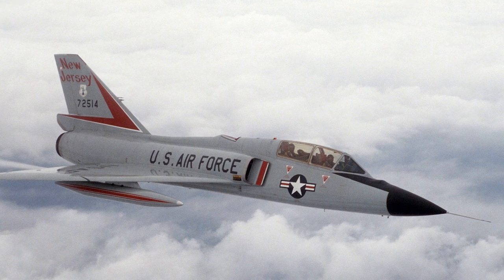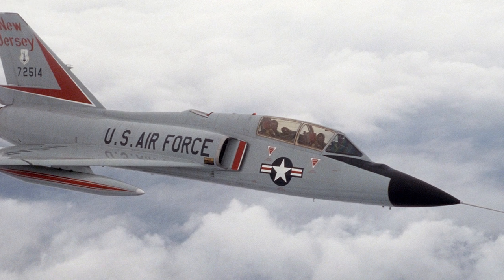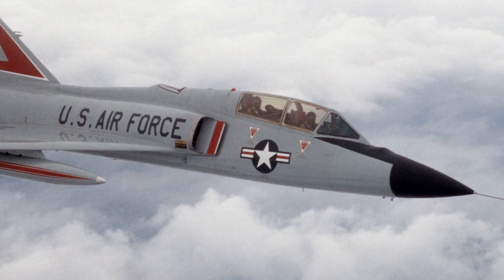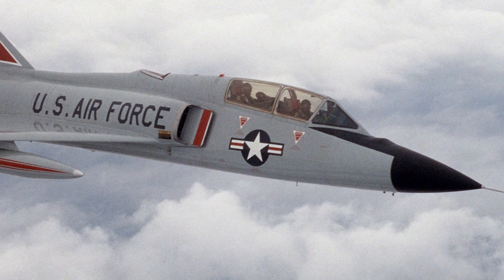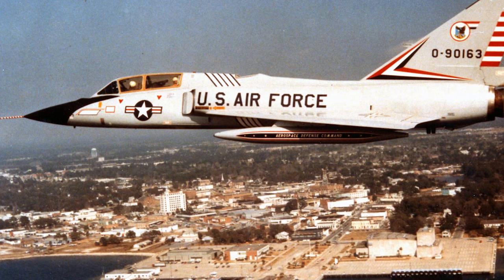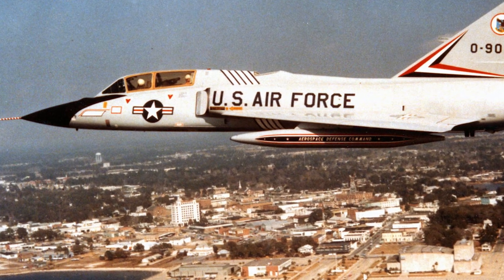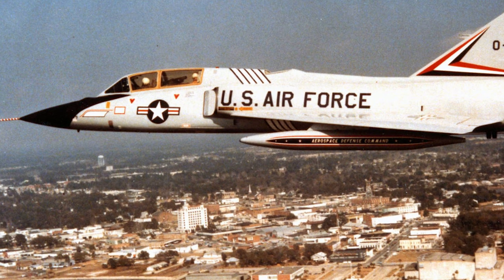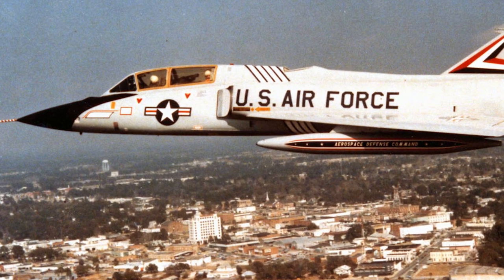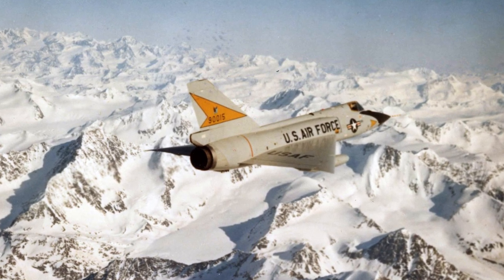The F-106B was a two-seat version. While it might seem like a simple addition of an extra seat, the F-106B was more than just a training variant. The F-106B's canopy was extended to accommodate the second seat, giving it a distinct appearance. While primarily used for training, the F-106B retained most of the combat capabilities of the F-106A. This meant that it could serve as both a trainer and an interceptor, providing flexibility to the Air Force. Instructors and trainees could fly together, allowing for real-time feedback and hands-on experience. This dual role made the F-106B an invaluable asset for both training new pilots and bolstering the defense capabilities of the U.S. Both the F-106A and F-106B played crucial roles in America's aerial defense strategy, each bringing its unique strengths to the table.